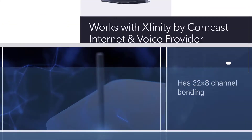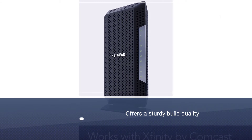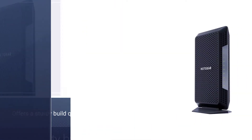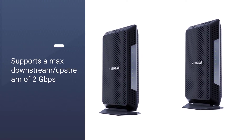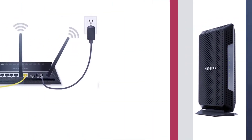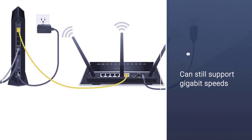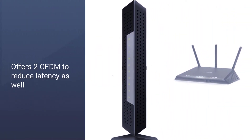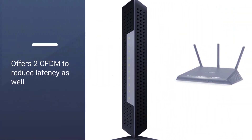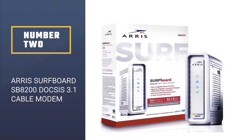It supports a max downstream and upstream of 2 gigabits per second. If you bond two of its four Ethernet ports together, and even without Ethernet bonding it can still support gigabit speeds, which is as fast as most commercially available internet services go. This modem also has two OFDM channels to reduce latency, making it a strong choice given the limited options for replacing an Xfinity voice modem.